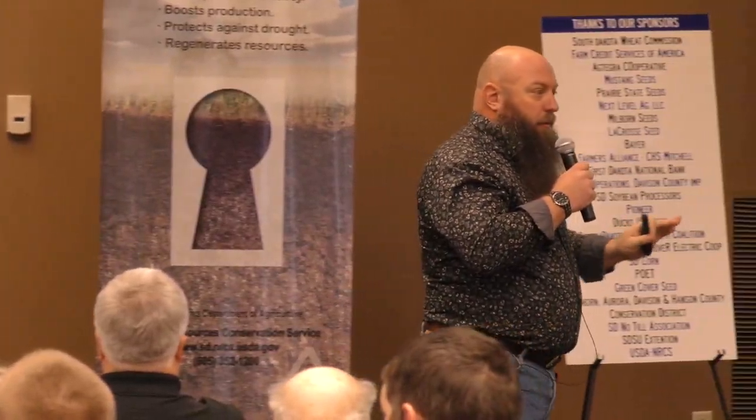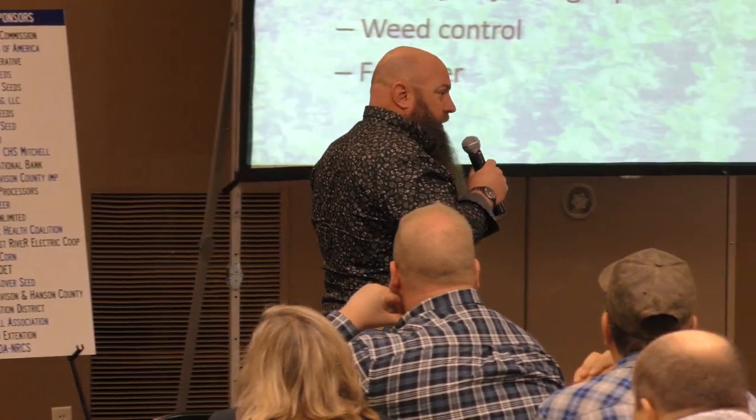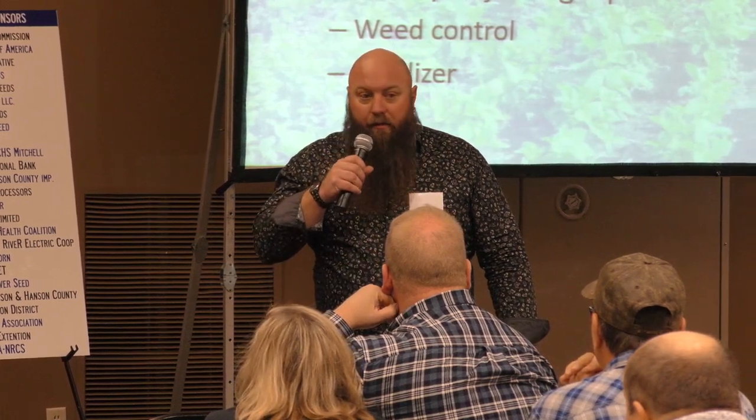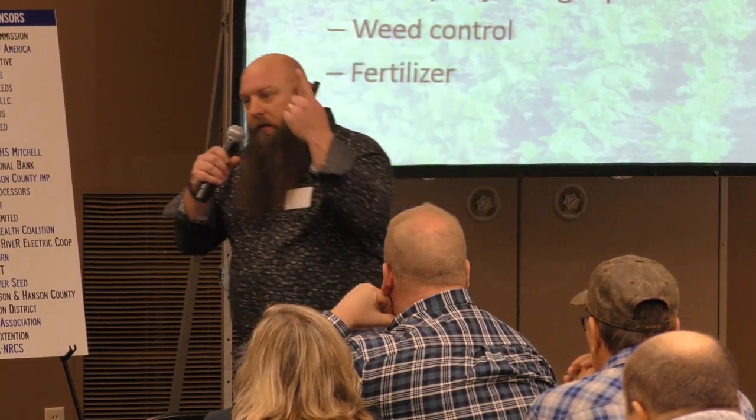Use the right species. One of the things that frustrates me is we talk about cover crops like they're one thing. Anybody ever been to a three-day meeting on corn? On soybeans? We'll have a whole convention on one crop because there's so much to learn, so many differences. How many cover crops are there? Twenty, thirty, forty, fifty easily. And we talk about them like they're one thing.